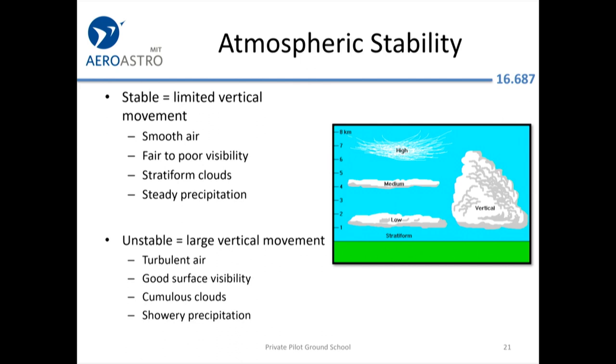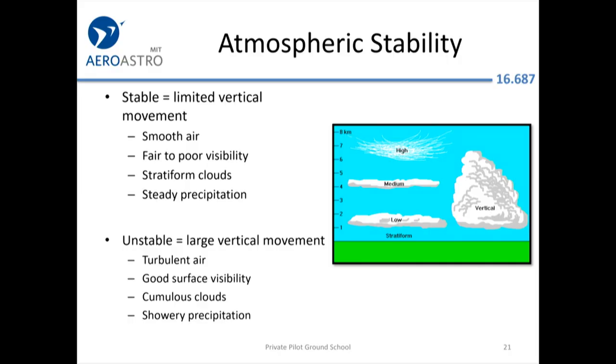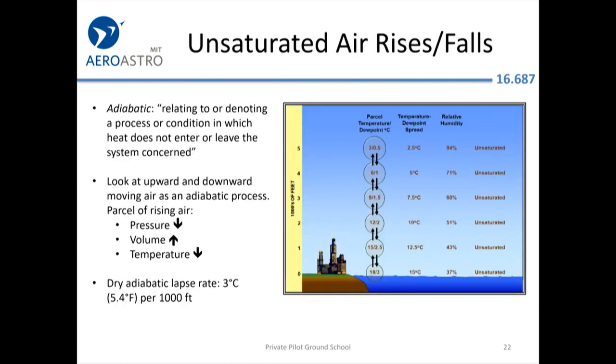If the air, once displaced, wants to keep rising, you get clouds with vertical development. The good news is you can see really well unless you're in heavy rain, and the rain won't last all day. But it will be very turbulent if you get into that cloud or right underneath it.